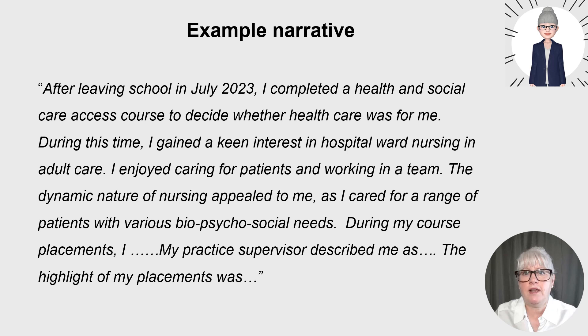This example narrative relates to a school leaver doing an access course: 'After leaving school in July 2023, I completed a health and social care access course to decide whether healthcare was for me.' You're talking about your journey of why you've come to apply. 'During this time, I gained a keen interest in hospital ward nursing and adult care. I enjoyed caring for patients and working in a team. The dynamic nature of nursing appealed to me, as I cared for a range of patients with various biopsychosocial needs.'